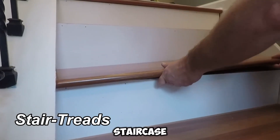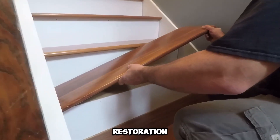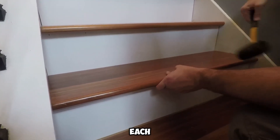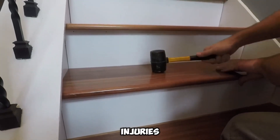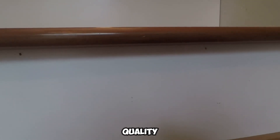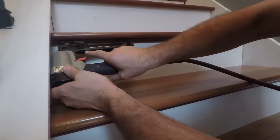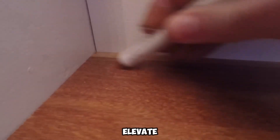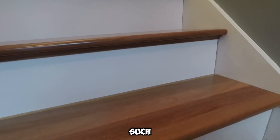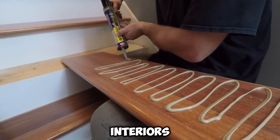Stair Treads prioritizes staircase restoration, focusing on both security and visual refinement. Each year, close to a million people in the U.S. suffer injuries due to stair-related accidents, highlighting the necessity of investing in high-quality stair materials — not just for longevity, but also for essential safety. Moreover, upgrading staircases can dramatically elevate the overall aesthetic of a space. Offering a diverse range of premium wood selections, such as oak and kumaru, Stair Treads enables homeowners and contractors to find the ideal complement for their interiors.